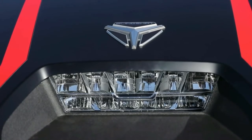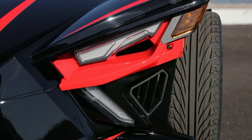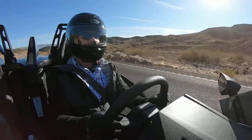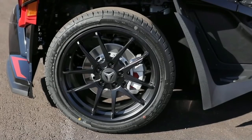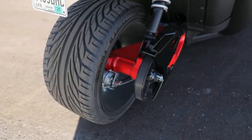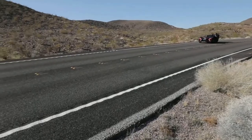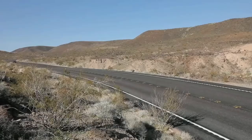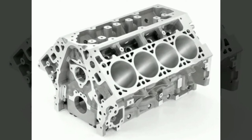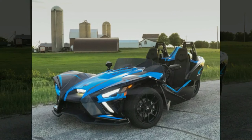No matter how you define it, the Polaris Slingshot is a blast to drive, with great handling and authoritative acceleration. For some states, you will be required to wear a motorcycle helmet to stay legal. This vehicle has a pair of widely spaced front wheels and a single wheel at the back. A roof is unavailable, making it an open-air experience. Power comes from a four-cylinder engine that makes as much as 203 horsepower, matched with either a manual or automatic-style transmission.